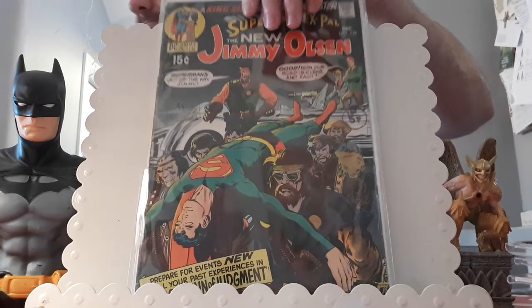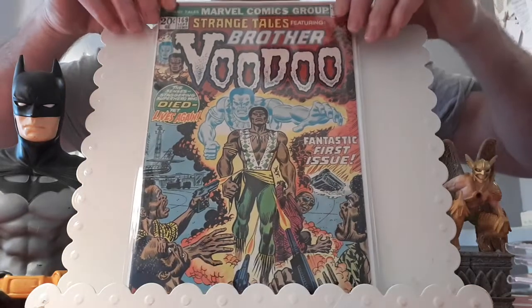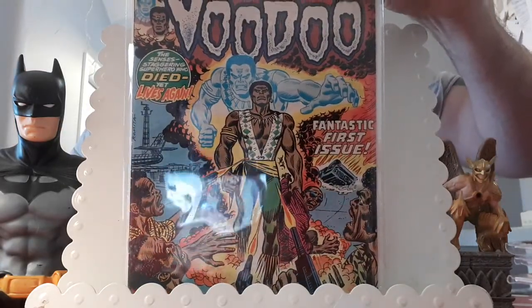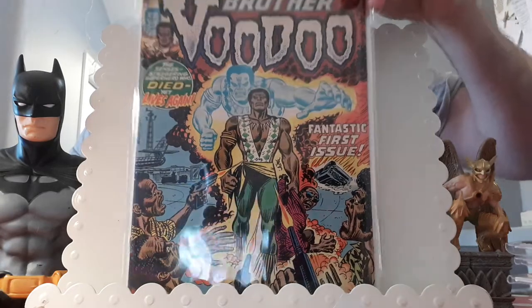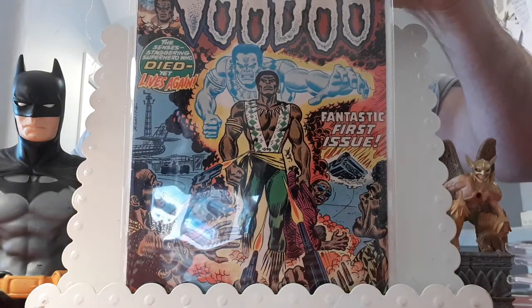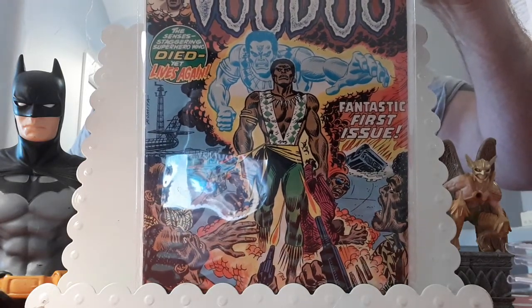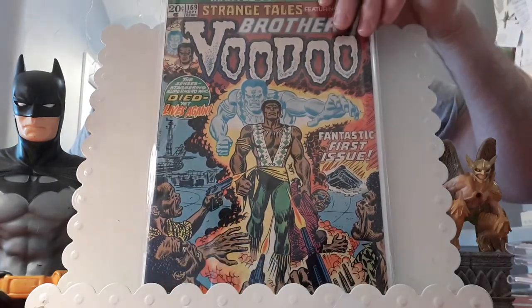This is a fantastic stealth buy — I couldn't believe it when I won it. There were I think five issues of Strange Tales going for £30 plus a bit of shipping, so I ended up paying £6.59 for this: Strange Tales issue 169, one of my favorite ever covers. The first appearance of Brother Voodoo. Just a stunning book — this book has been going crazy of late; you'd do very well to get it under £100, so I was delighted. Brother Voodoo is Jericho Drumm. It's also the first appearance of Dan Drumm, Papa Jambo, and the first appearance and death of Daniel Drumm — Jericho's twin brother. Some lovely John Romita Sr. cover art.